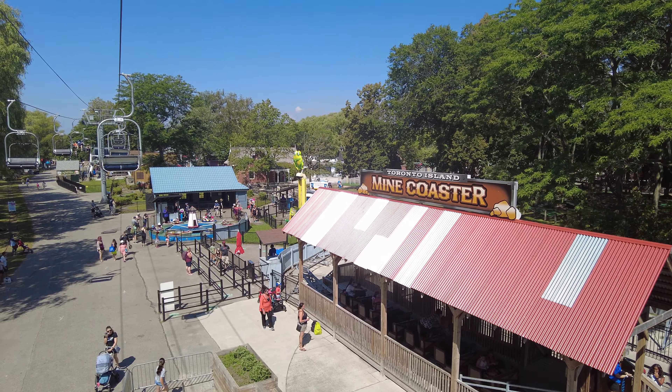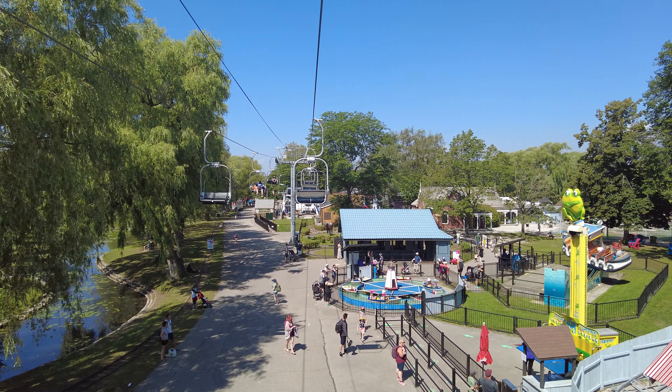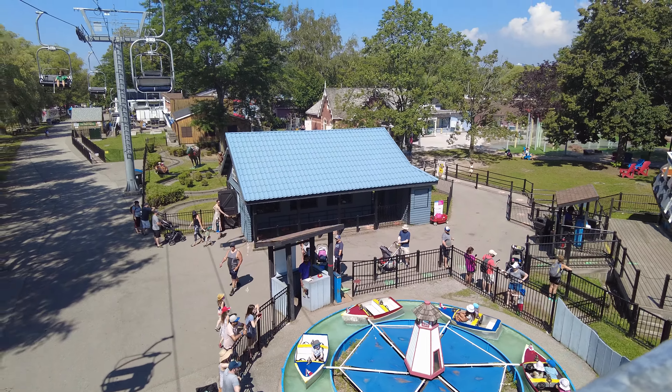So to get to the islands you can take a ferry. There's a ferry terminal down near Bay and Queens Quay — it'll come to three different points, but if you're coming to Centerville you'll want to go to Center Island. There are also private water taxis; that's how I got here, and that'll run you about $10 a person. The ferry will be about $8.50. And I think admission to this park with an all-day pass is around $10 or so.